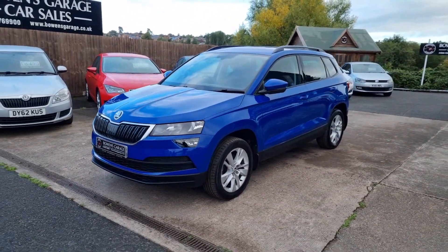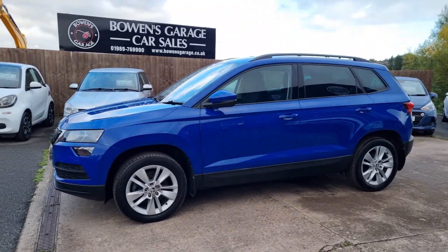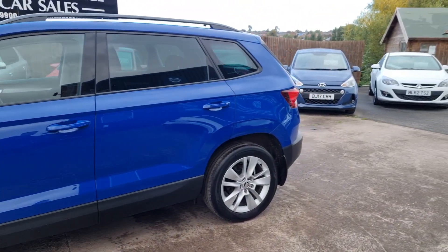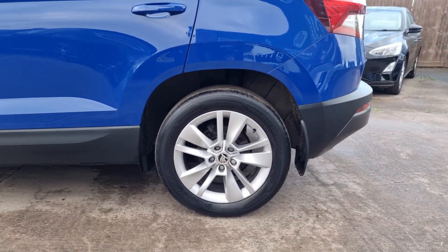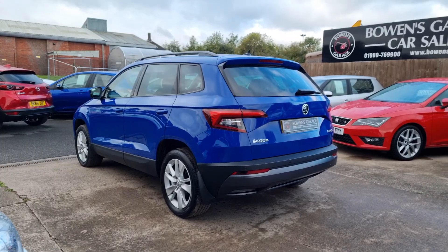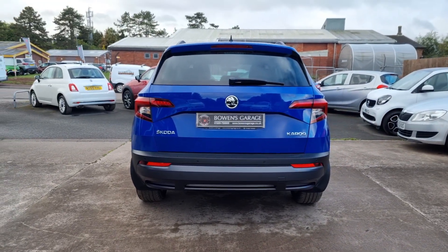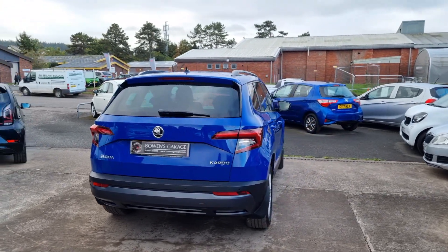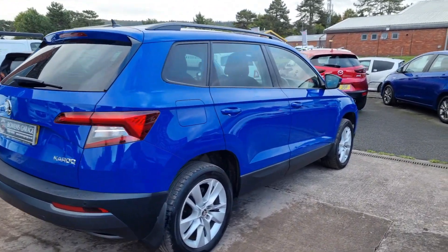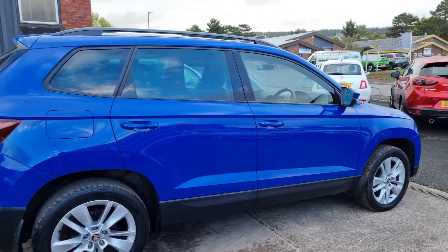Ever so popular at the moment these - such useful cars. This is a 2018 on an 18-plate, just 27,000 miles from two owners with a comprehensive service history. We've got four services recorded, serviced annually throughout its life, bang up to speed. Extremely tidy. This is the 1.5 TSI petrol with 148 brake horsepower, six speed manual gearbox. Of course made by Volkswagen, very similar to the Tiguan, but somewhat better value.